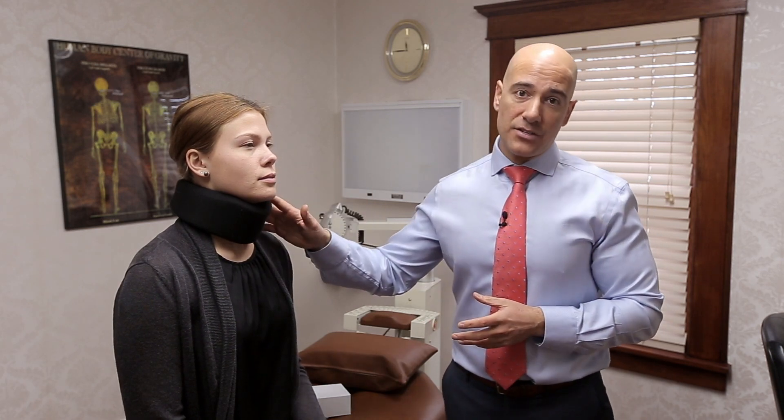If it aggravates you or feels like it's making you stiff, then don't use it. I don't want to exacerbate the condition. You may be sore after treatment, like you worked out and the next day you're sore. That's because the muscles have been in a lot of spasm and now they're completely relaxed.